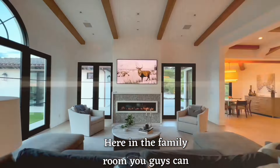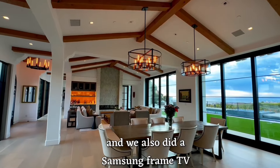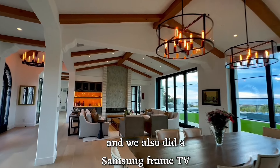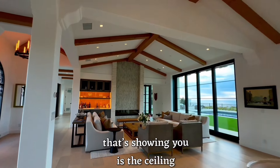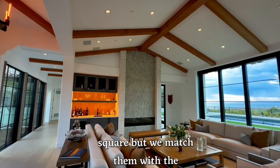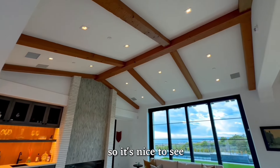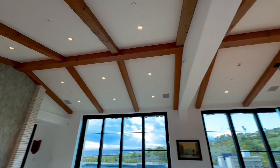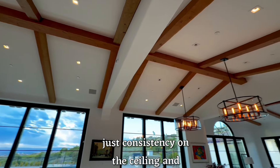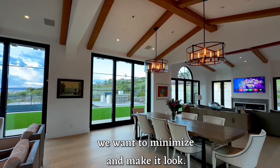Here in the family room, you can see in-ceiling square speakers. We also did a Samsung Frame TV above the fireplace. The ceiling speakers could be round or square, but we matched them with the square trims of the lights, so it's nice to see just consistency on the ceiling. And anything on the wall, we want to minimize and make it look really clean.